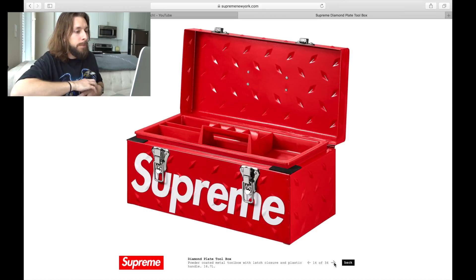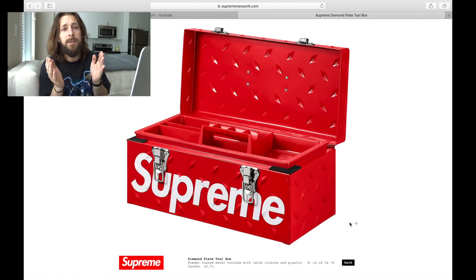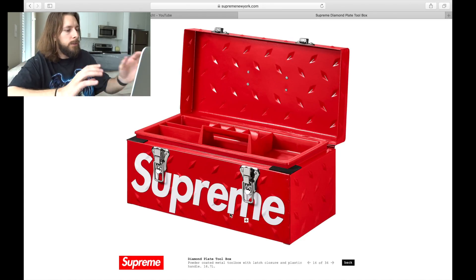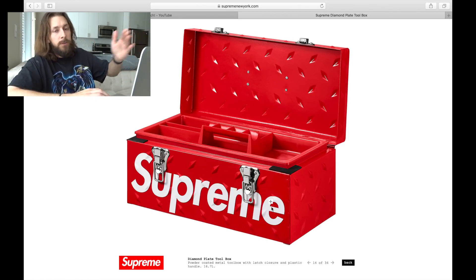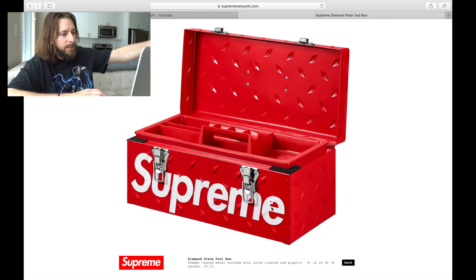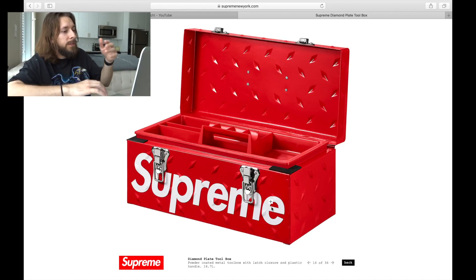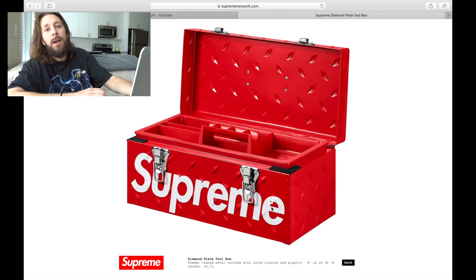We've got this diamond plate toolbox. This thing is also super dope. I love this so much better than the tin boxes that dropped the last couple of seasons. I love the fact that they did this toolbox with this diamond tool pattern and the huge Supreme spell out on the front. That's so much better — when you set it out to display, you can get that spell out right on the front instead of on the top where nobody can see it. I don't think I'm going to be putting tools in there, but I'd love to put my stickers and little accessories inside.